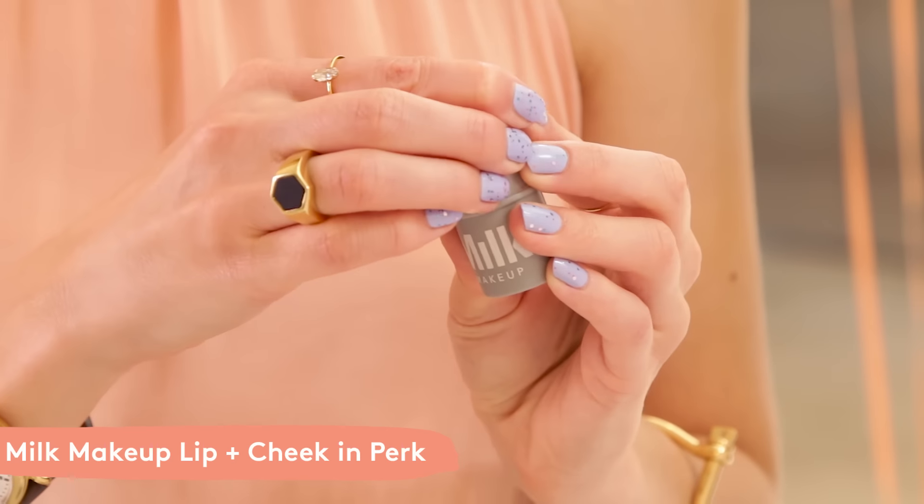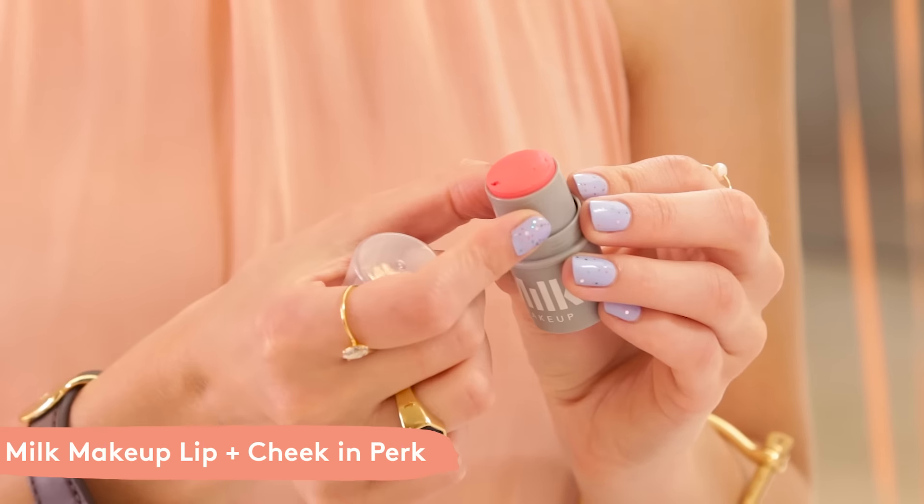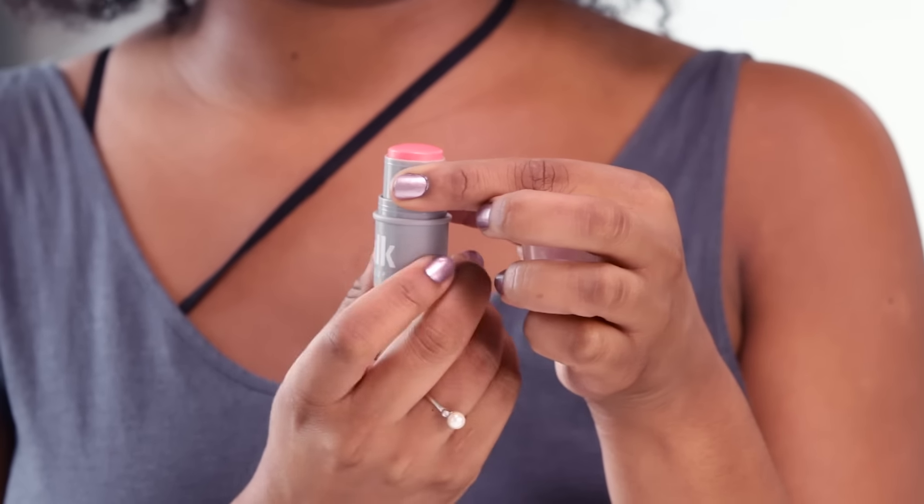Your first sample choice is Milk's Lip Plus Cheek. This is a coral shade called Perk — it's a very creamy formula made with mango butter and avocado oil, and it's got something that Milk calls their Milk Melt Technology. So it melts into your skin and gives you a really dewy, healthy finish.